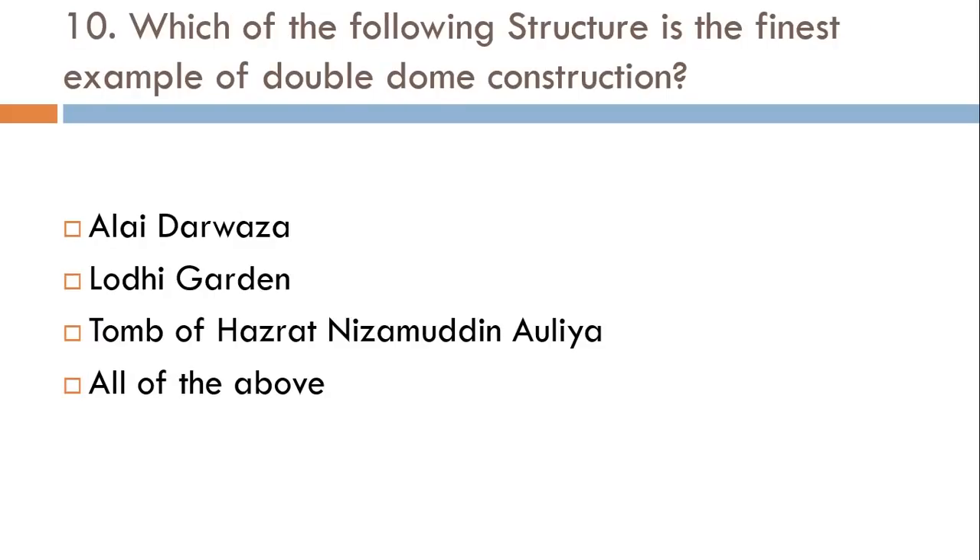Which of the following structures is the finest example of double dome construction? Alai Darwaza, Lodi Garden, Tomb of Hazrat Nizamuddin Auliya, or all of the above? The correct answer is Lodi Garden.